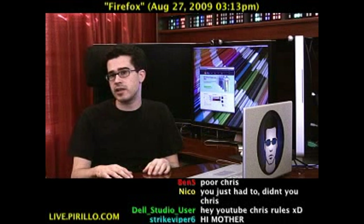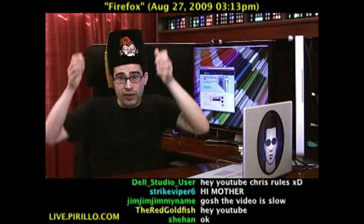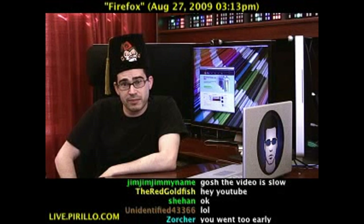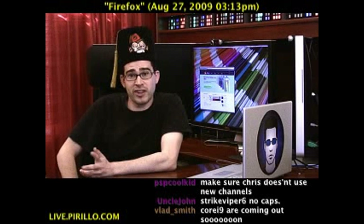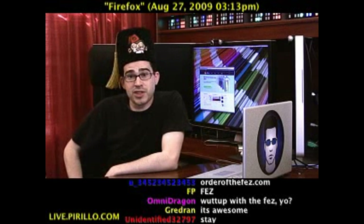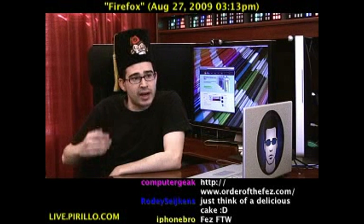I have also considered changing things up and wearing a fez when I record the videos for YouTube. What do you think? You like the fez? Should it stay? Should it go? I'm number 36, by the way — orderofthefez.com. I submitted my petition of worthiness, and that petition was accepted, and now I'm number 36. You can join the order too.